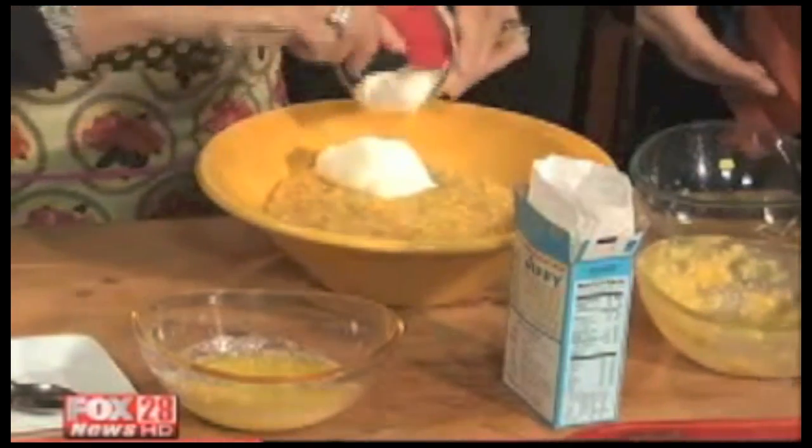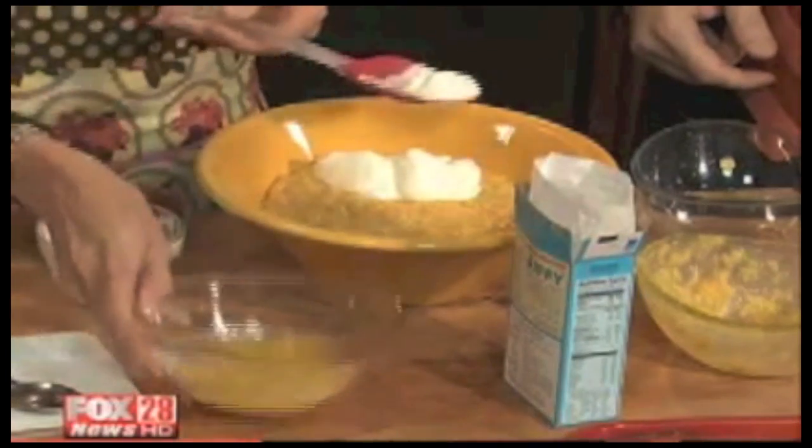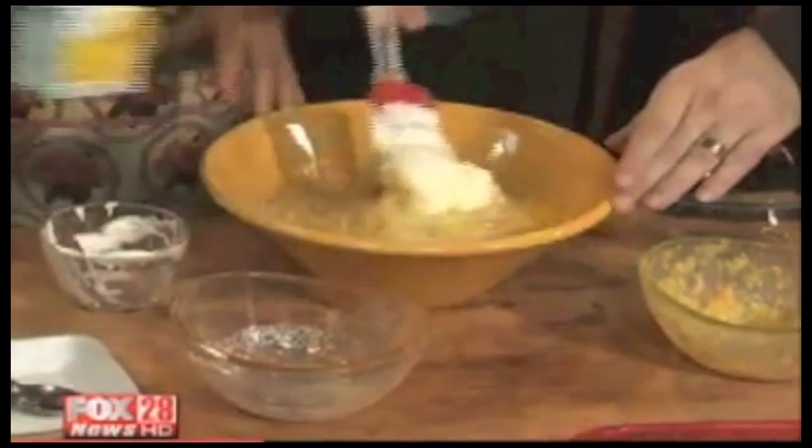We've got sour cream, of course — that gives it nice moistness. And then butter. We're going to mix that up. Would you like to do that? So I'm mixing that up there.